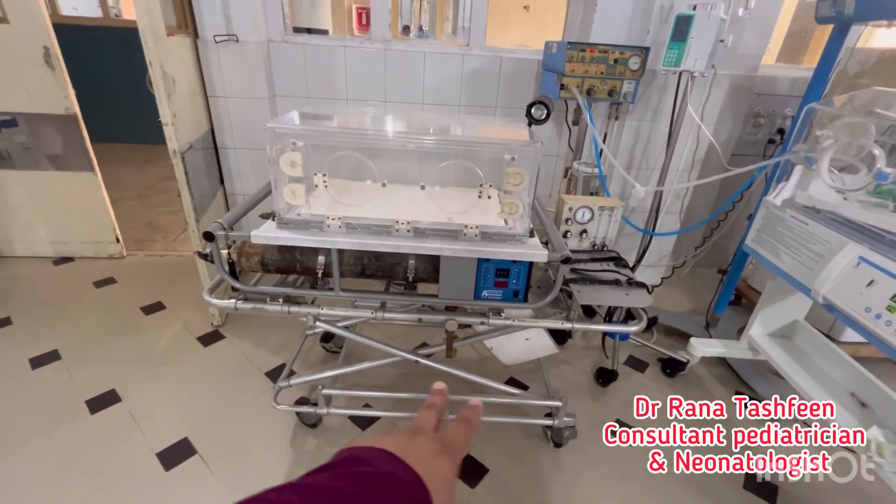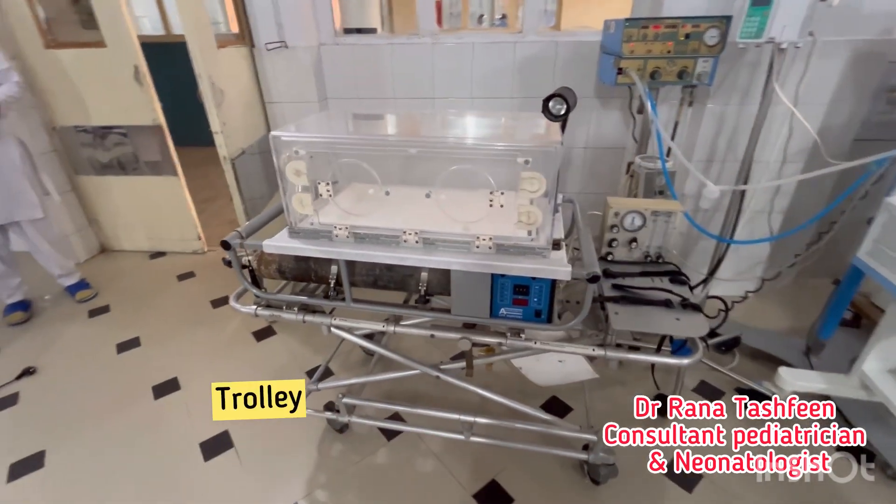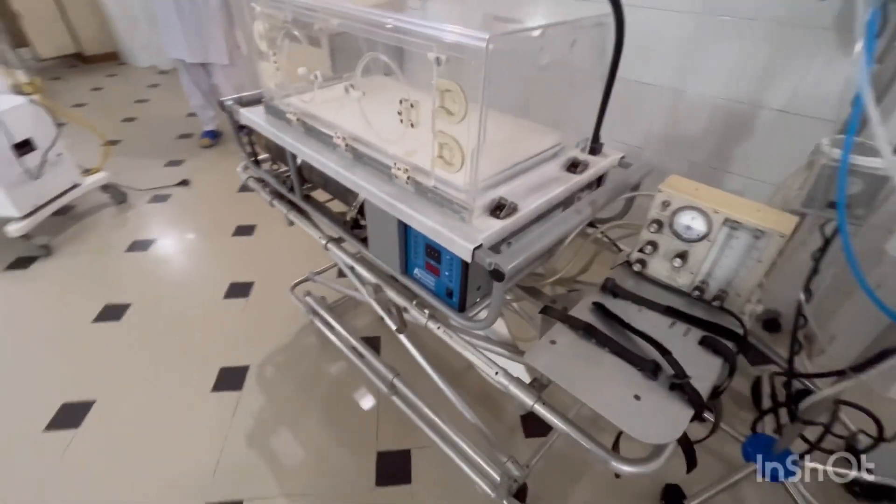There is a movable trolley on the lower side.